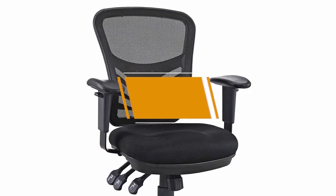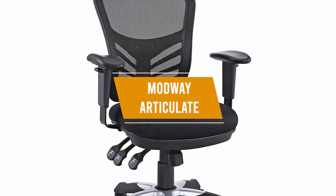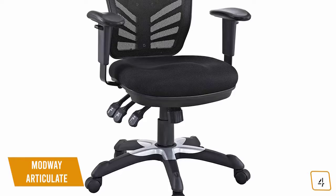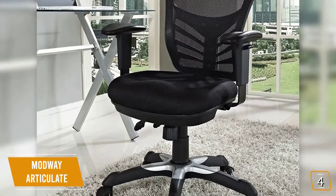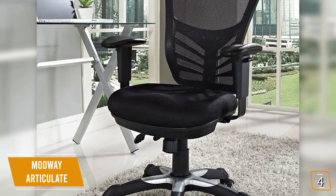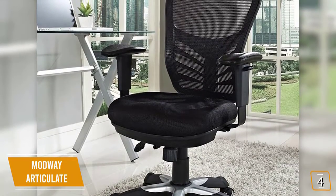The fourth product on our list is the Modway Articulate Ergonomic Mesh Office Chair. This is our best value ergonomic chair. If you're looking for an affordable ergonomic chair with some great features, then the Modway Articulate Ergonomic Mesh Office Chair is one of your best options. Currently priced at $160, the Modway has a great modern design, a number of impressive ergonomic features, and is durable for everyday wear and tear, making it great for the office or home office.